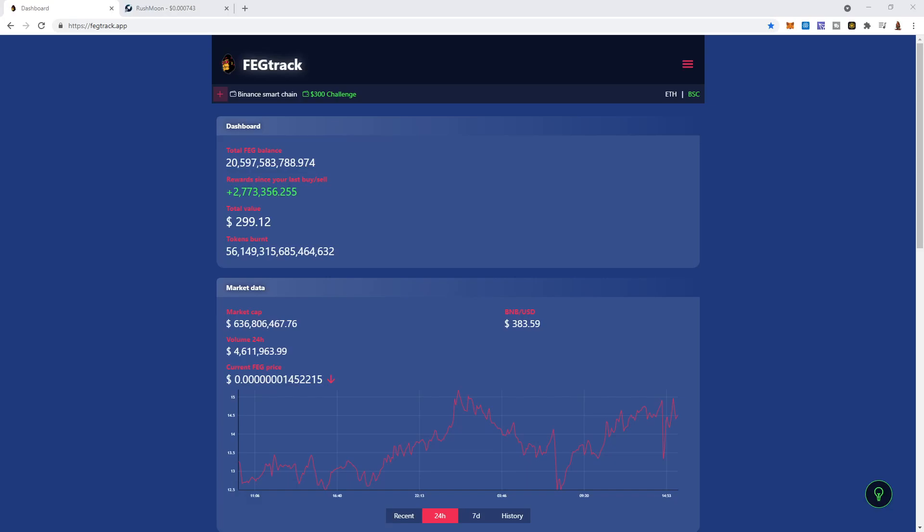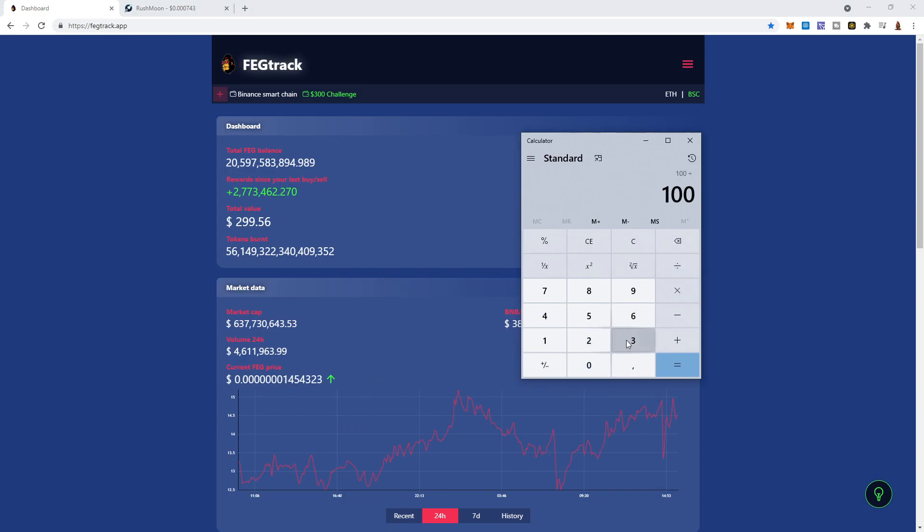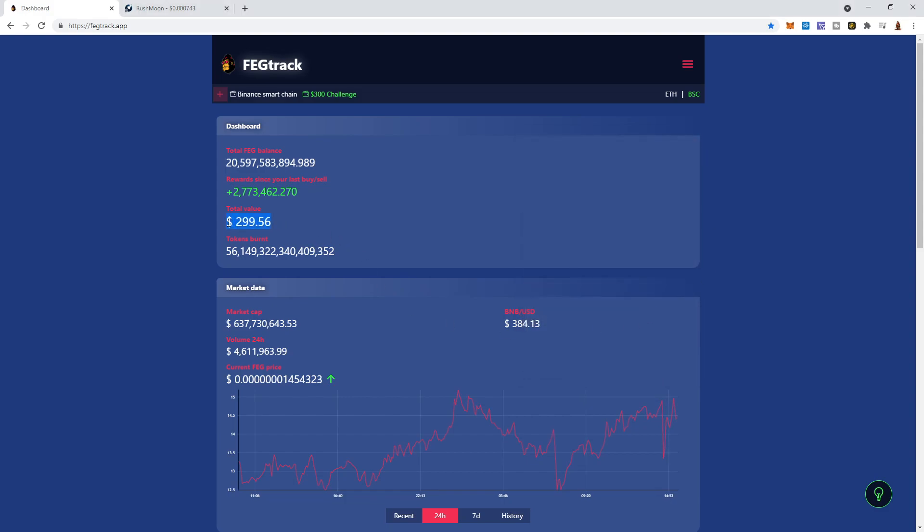Hey everyone, Extreme here, just getting back to you with my $300 challenge to Christmas and what has happened. I started with $280 of FEG, and I'm up to $300. Yesterday I took off $30 of profit, and late last night I took off another $40 of profit, meaning to date FEG has given me a great total of 23% back already, as I'm skimming off the top to build a second option.